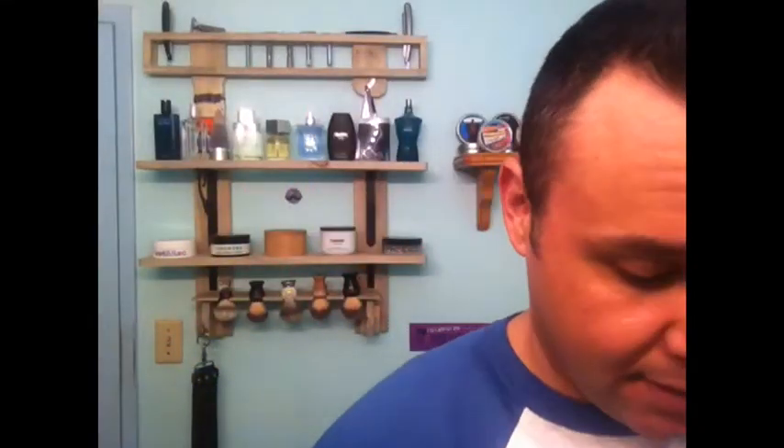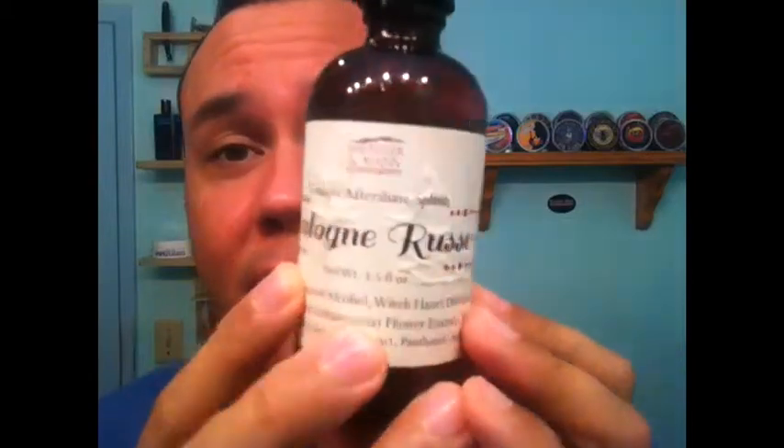Got this probably — embarrassed to say — like a month ago and I'm just getting to it. Now, I did buy the Cologne Russe cologne when it first came out and I gotta say I didn't like it. I'm not a big Bay Rum fan. It's okay but it ain't for me. And this kind of had a Bay Rum scent to it, that's what threw me off.